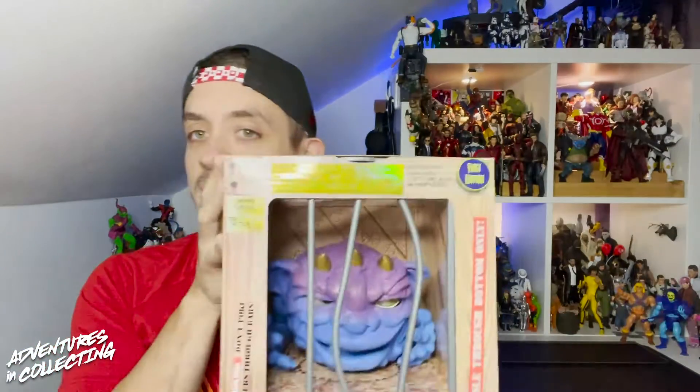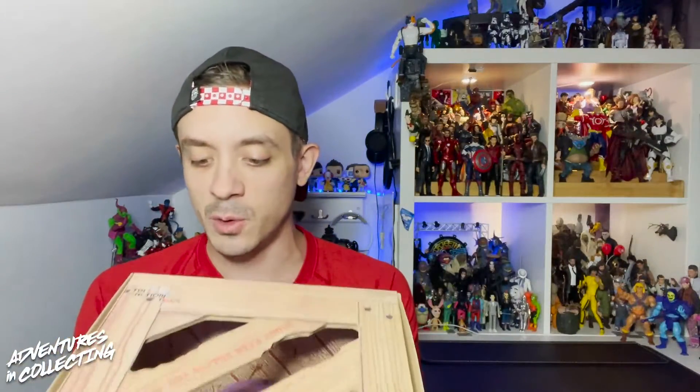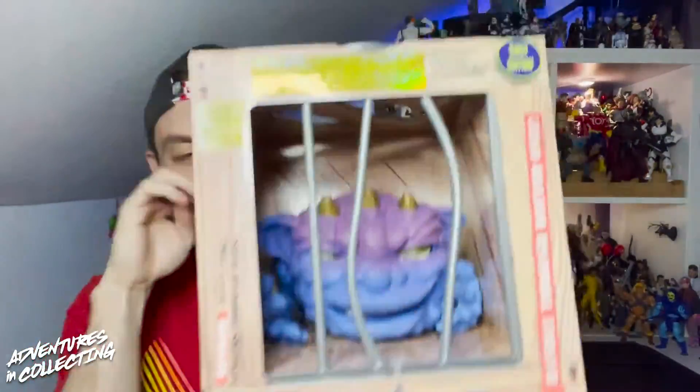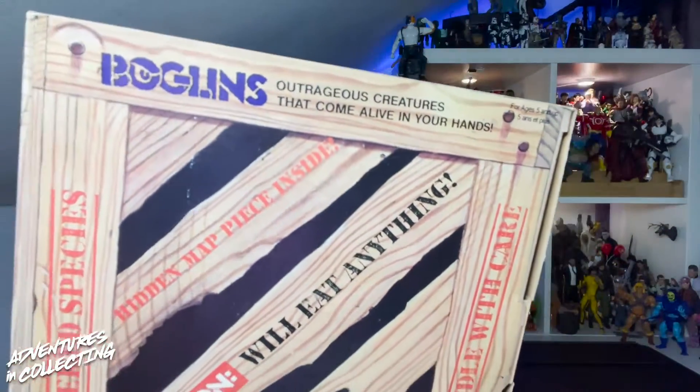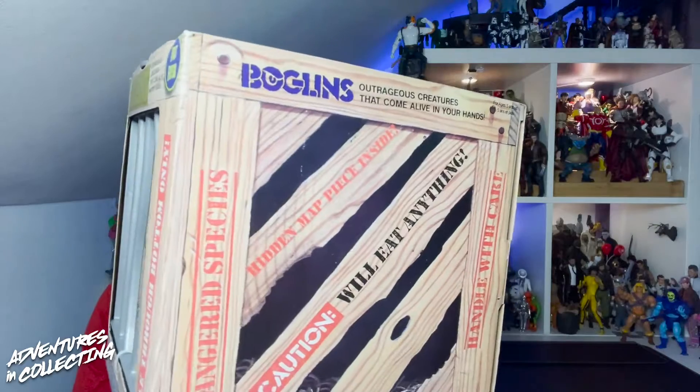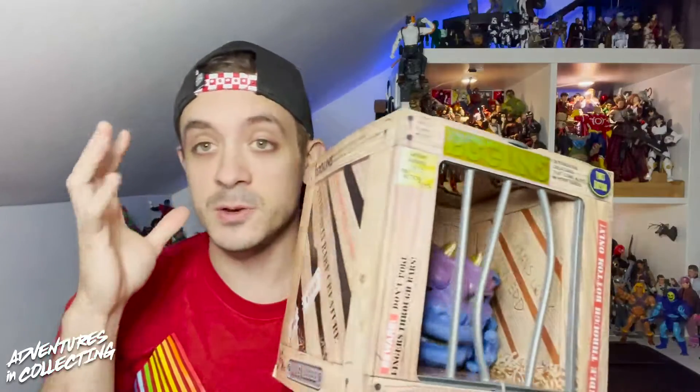If you recall going back to the 1980s, the Boglins were a huge hit — part of that whole gross-out era of toy making — and they are indeed back. They come in the signature crate, as you can see here, with all the fun details. There's a 'Caution: Extremely Rare Creature' label and apparently a hidden map inside. There's a really great video from Toy Galaxy — I'll put a link in the description below — that gives you the whole history of Boglins. It's fascinating.